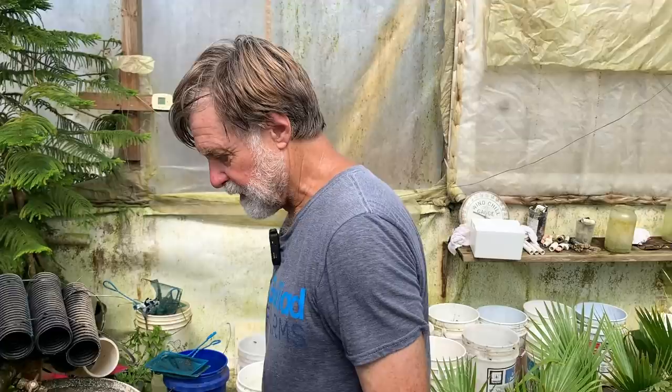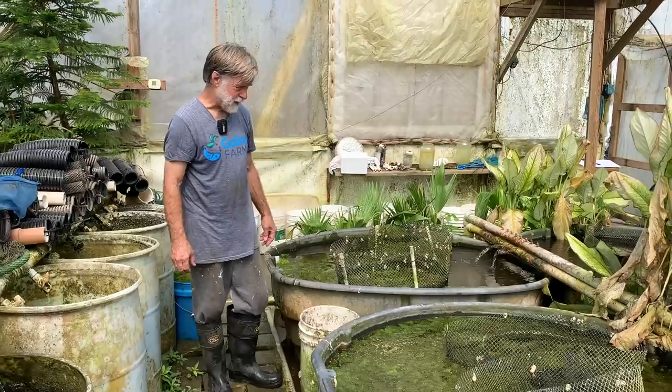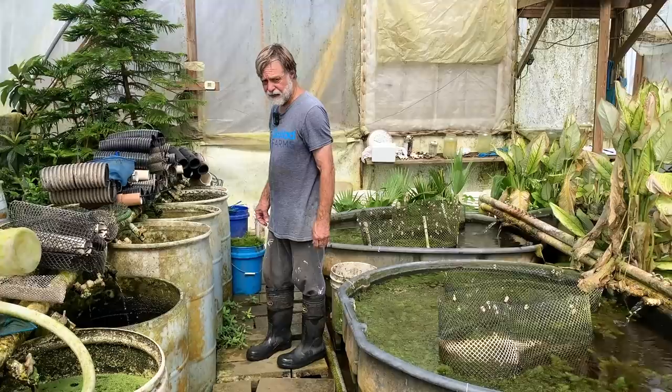Today we're going to talk about how we produce scuds. I'll give some tips to hobbyists on how they might be able to do it. We currently are raising scuds in about a dozen vats in this greenhouse — greenhouse one. Once we rebuild greenhouse three, we'll move our scud production to there.